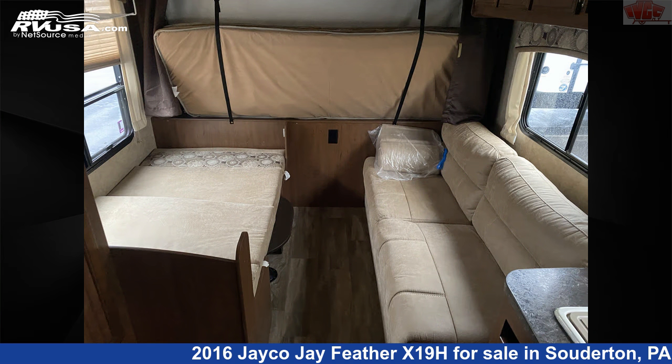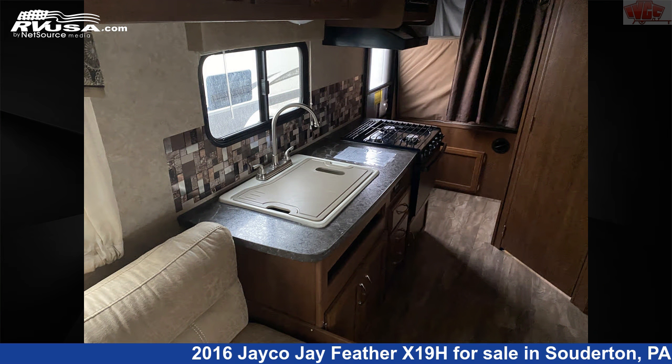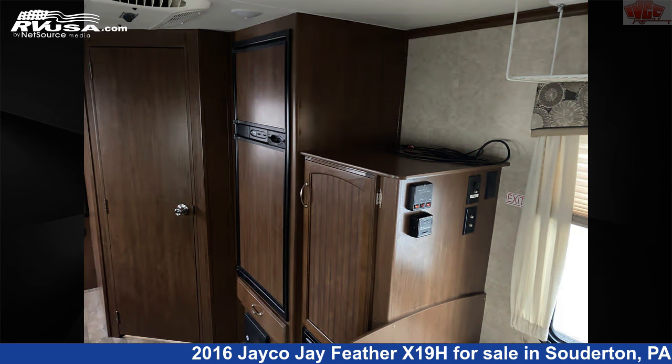The unloaded weight of this 2016 Jayco Jay Feather X19H is 3,665 pounds. For more information and pricing on this unit, and to see all units available for sale by Indian Valley Camping Center, visit rvusa.com.